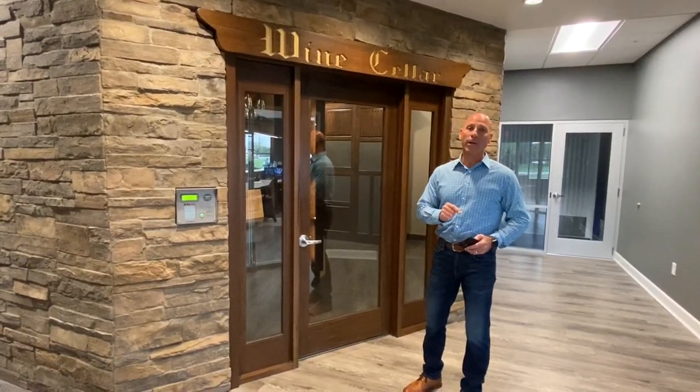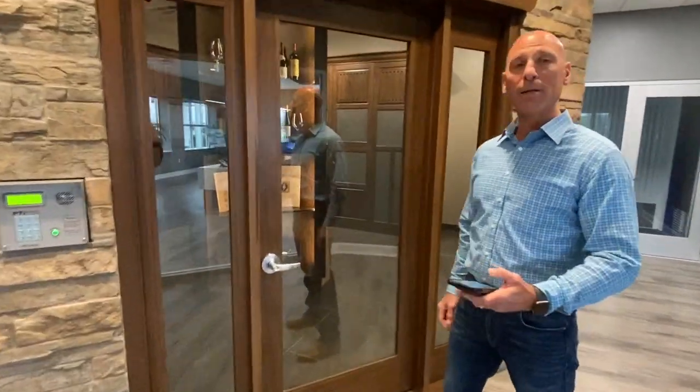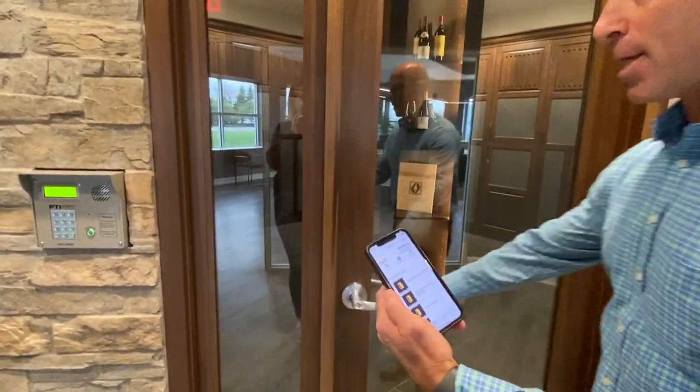I mentioned the EasyCode app earlier — all you do is hit the button for wine storage on your app and it unlocks the door.